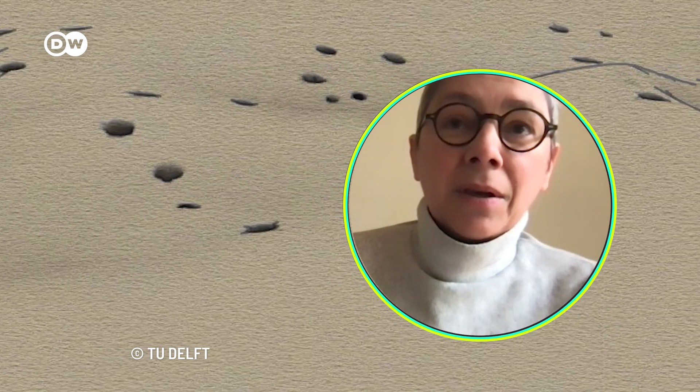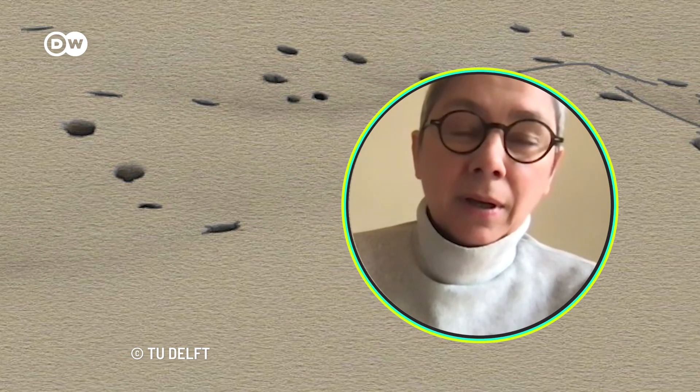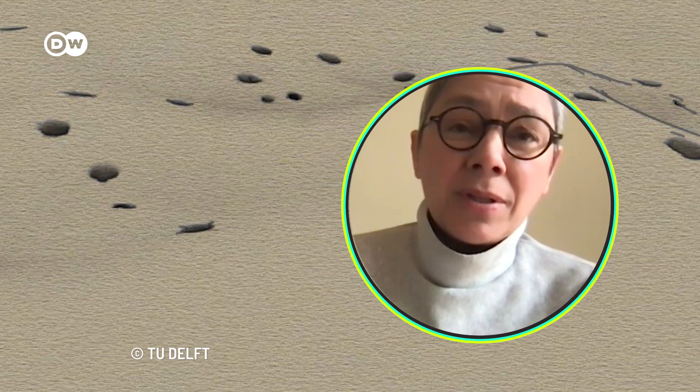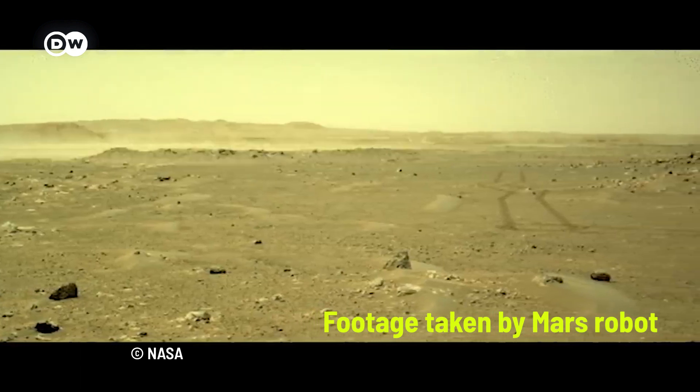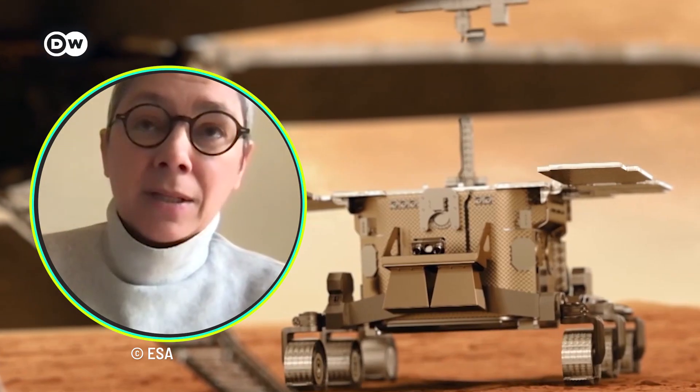Underground offers protection that is necessary on Mars because, as we all know, the environment is very harsh.